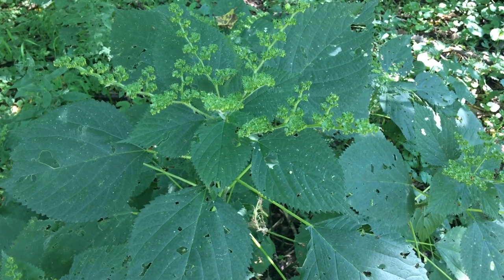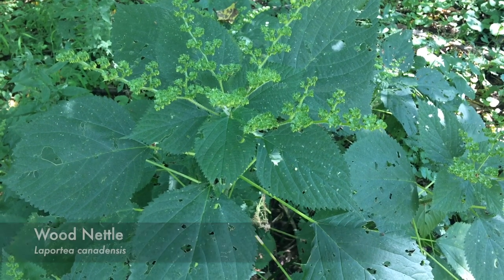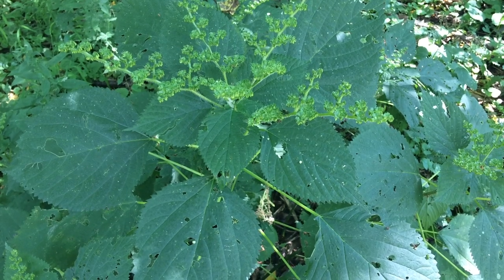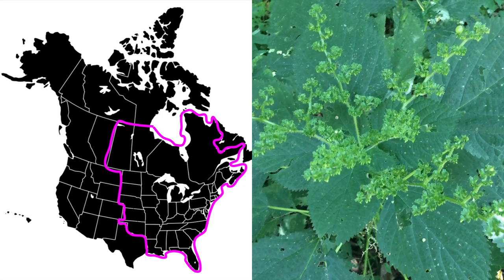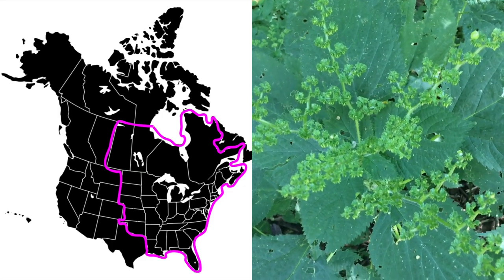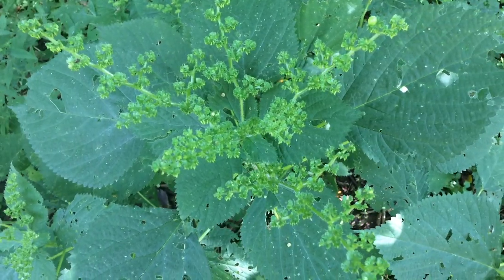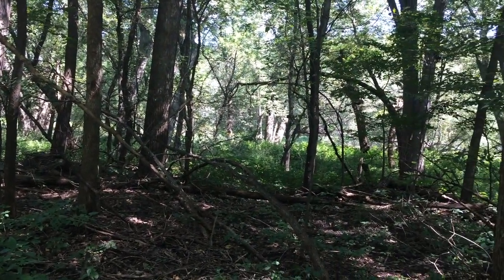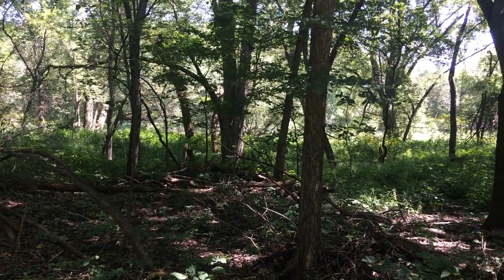This plant here is wood nettle. It's a fairly common wild edible that grows in the eastern and central US and Canada. You can find it as far north and west as Saskatchewan, and as far south and east as Louisiana. And it likes these kinds of habitats — wooded, partially open, wet, very close to a river here.